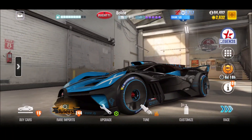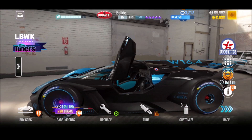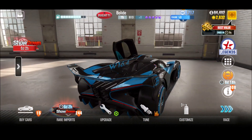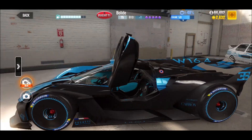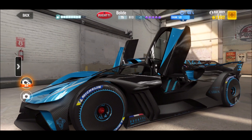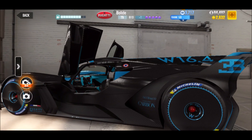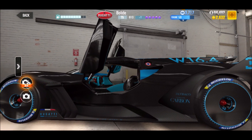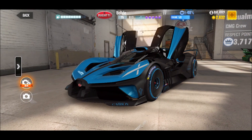So we want to have a closer look at this one. I can't open really anything else — I can only open the doors. When you have a closer look from the side here, I can't open the front or anything. I really miss car shows. I really miss car shows. I hope we'll have some car shows this year again, because I want to see some of those cars in real life.